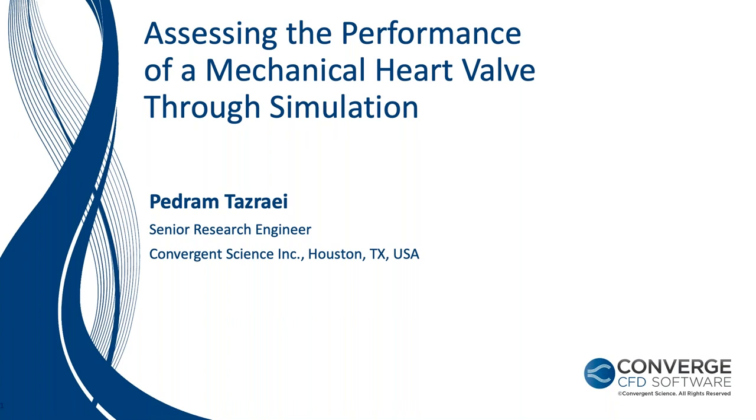Our speaker today is Dr. Pedram Tazray. Dr. Tazray is currently a senior research engineer at Convergent Science based in Houston, Texas. He received his PhD from Texas A&M University, where his thesis was focused on enhancing the scale-resolved hands-turbulence modeling. Dr. Tazray has been with Convergent Science for about three and a half years. Dr. Tazray, thanks for being with us today. We're excited to hear what you have to share. The time is now yours.